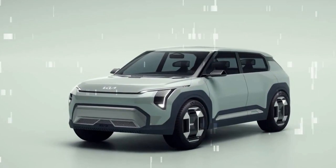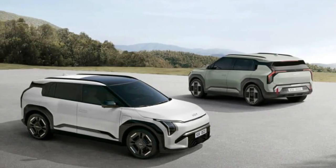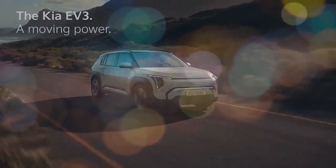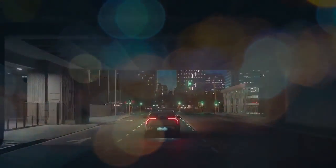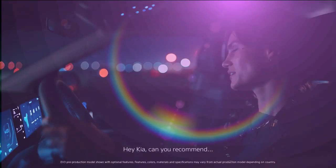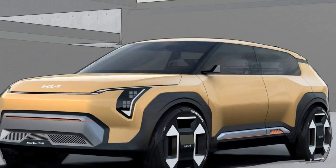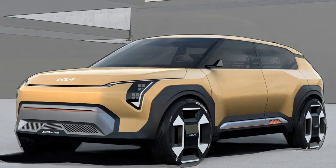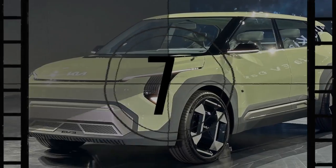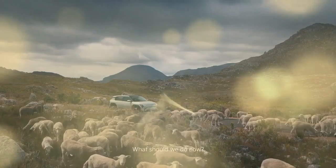The EV3 lineup is expected to expand over time, eventually offering all-wheel drive and a high-performance GT version. Initially, however, the US will receive the EV3 in a single-motor, front-wheel drive setup. This configuration, which may still be tweaked before its US debut, currently delivers 201 horsepower and 209 pound-feet of torque, allowing the EV3 to reach 62 miles per hour in about 7.5 seconds. Kia anticipates that the upcoming AWD model will shave this time to under 7 seconds, while the GT variant should do it in under 6 seconds. Power figures for these future models haven't been released yet.